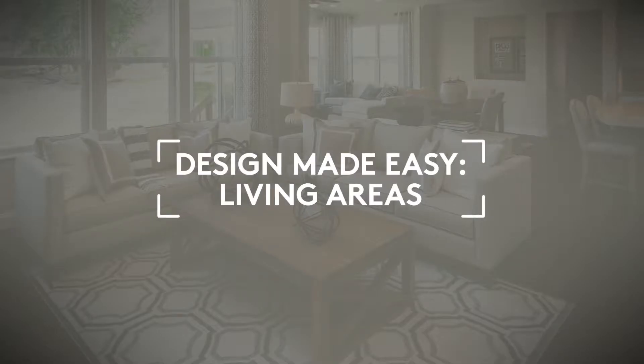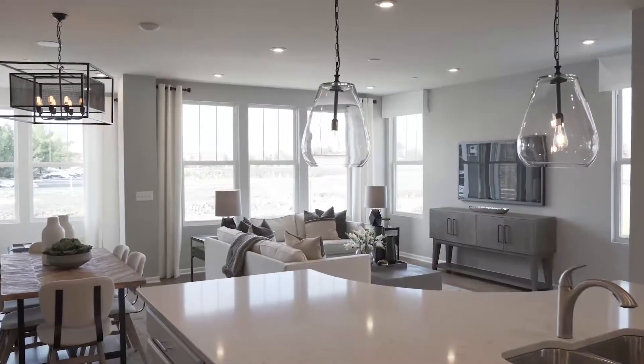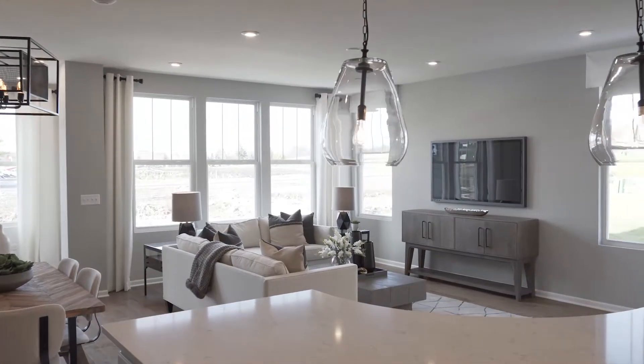How do you make your living areas both comfortable and beautiful? Our professional designers have broken it down for you step by step.